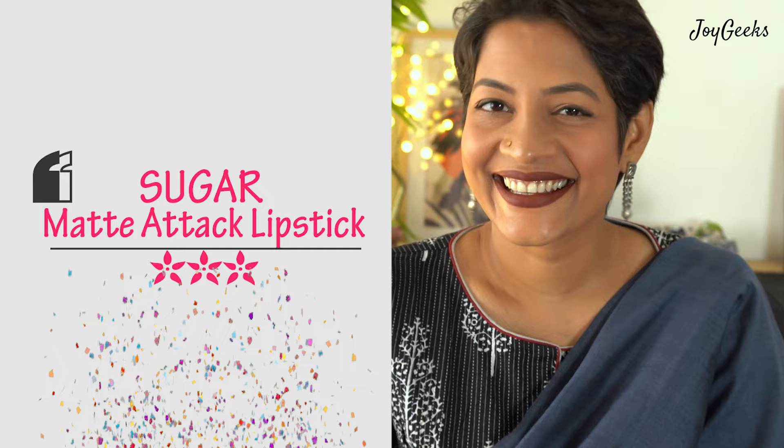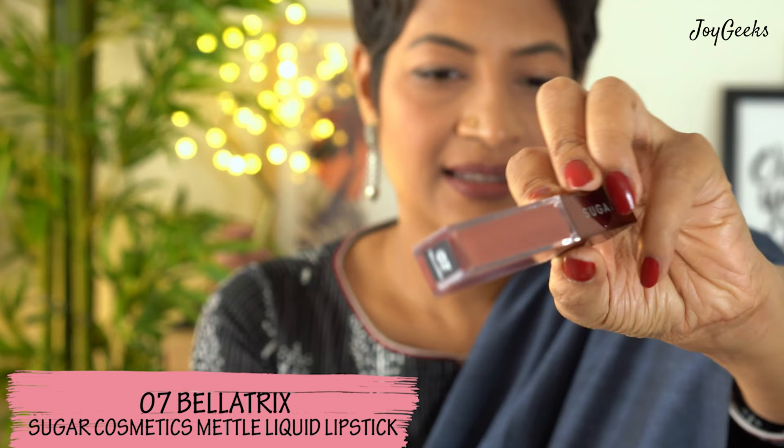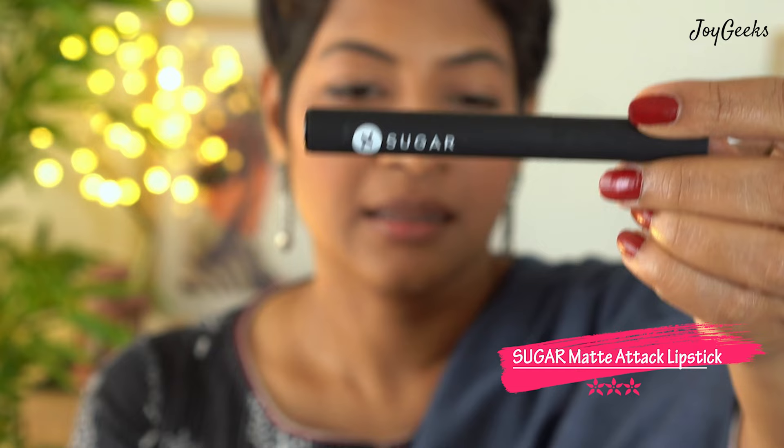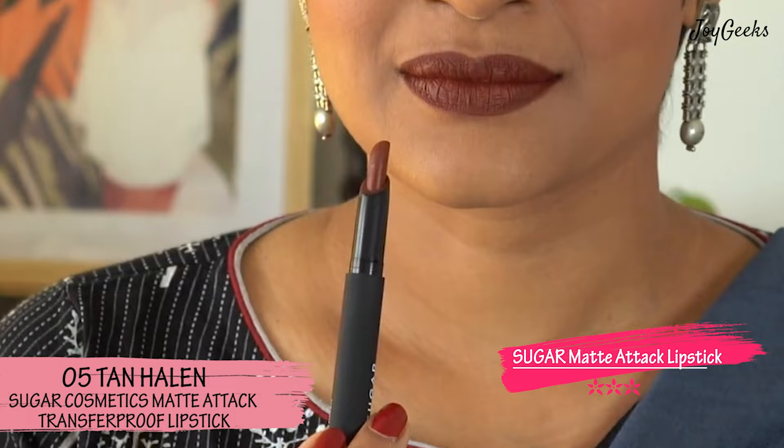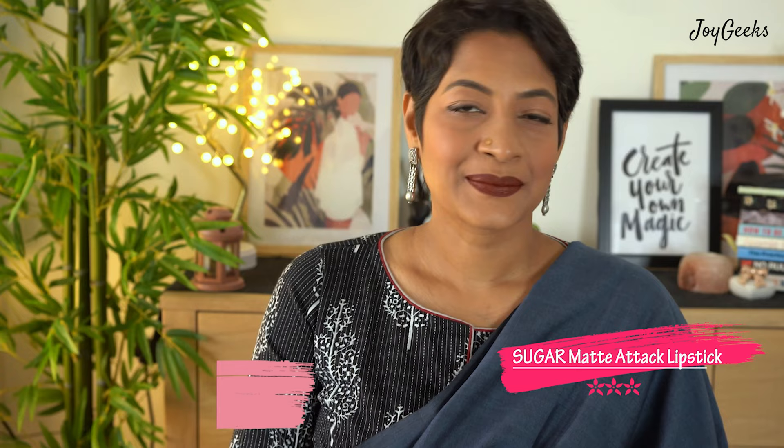The next one in my top 10 of cruelty-free and vegan lipsticks in the affordable range is the Sugar Matte Attack lipstick. I've featured it — in fact I've taken you through a lot of Sugar formulas in one video — but the Matte Attack is really inexpensive, performs very well, is transfer-proof, and is vegan and cruelty-free. I don't have too many shades, so I don't have a video featuring all their shades, but I do have 'Tanhalin' and I really like that formula. You can go for it if you wish.